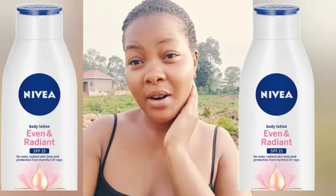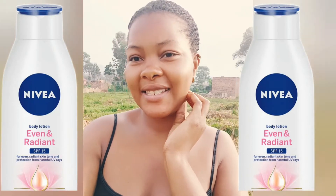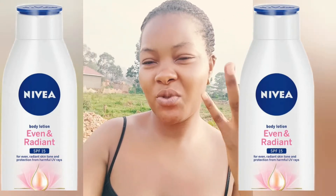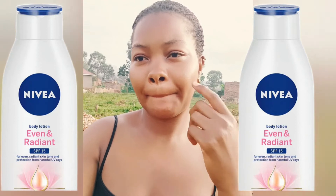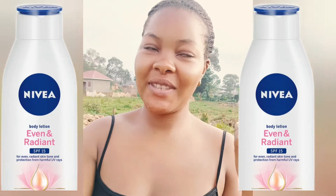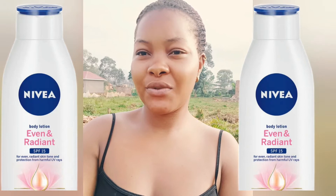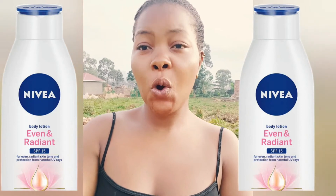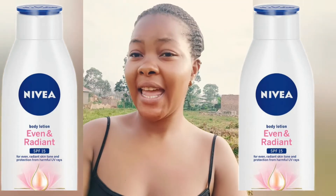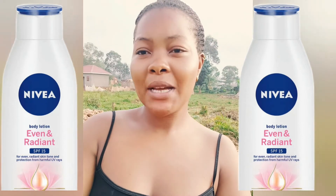The first lotion I'm going to talk about is Navia Even Radiant. It has its own deep radiant serum which contains Q10, which is going to help your skin soften and glow. It's really almost a natural skin lotion — it's going to help your skin glow and also feel soft, not just look soft but actually be soft.